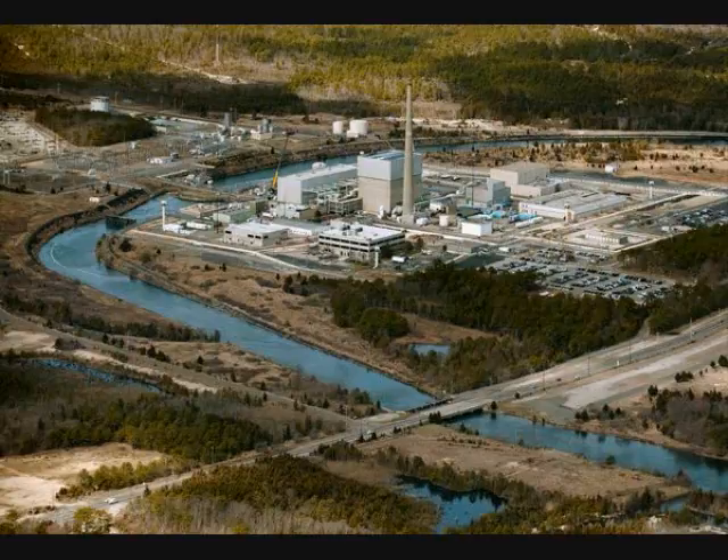Some critics have raised concerns about the safety of spent fuel at Oyster Creek and other nuclear plants, noting that the cooling pools where it is stored are not required to have backup power. Spent fuel rods are still radioactive and continue to generate significant heat for decades. Without cooling, the pools would boil away, leaving the fuel vulnerable to damage and to causing a radioactive release. Exelon says, however, it has numerous redundant backup cooling systems for its spent fuel ponds.